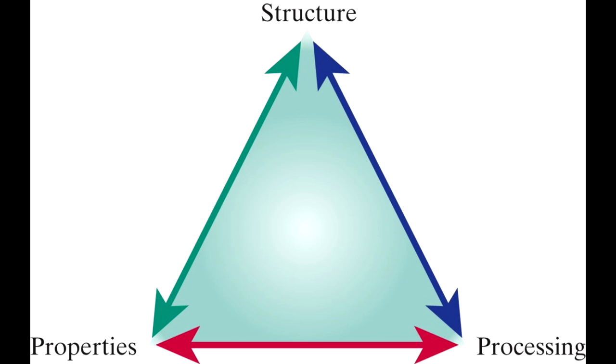Kevlar also illustrates the intricate relationship formed by a material's structure, properties, and processing. The ring-like polymers get their unique strength and weight properties from the wet spinning process, as they are forced to align creating a pneumatic structure, which is held tightly by hydrogen bonds.